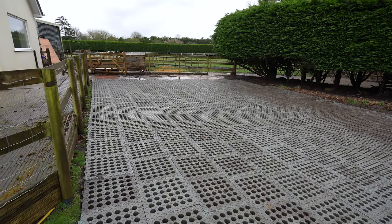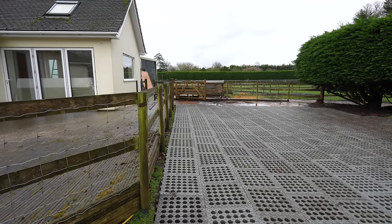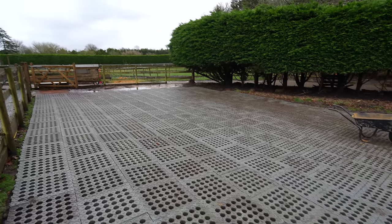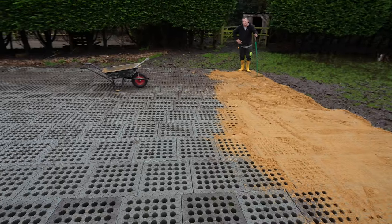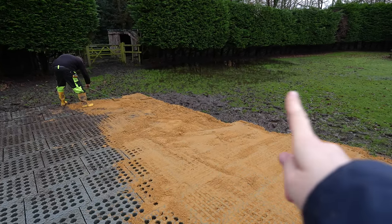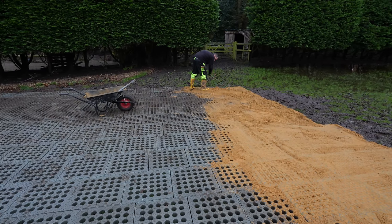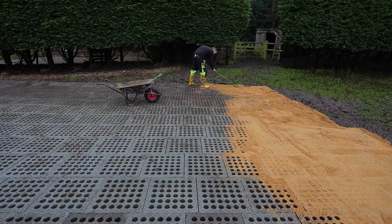I cannot tell you how incredible these are - this is a huge area we've done. Long term, when the temporary stables are gone, probably half of them I'm going to pull up and put elsewhere. But I'm always going to want them down on this area because this is where most of the traffic will be - they're going to be standing at the gate, looking at us in the kitchen. Especially Popcorn, because he is so nosy. I do need to sort out some drainage when we get our arena done, but this is just the most unbelievable solution.